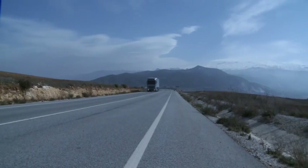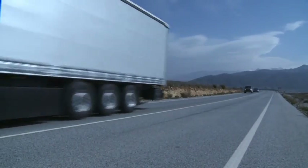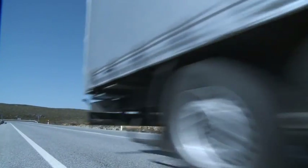A new dimension in economic efficiency. The redeveloped Bluetech engines set standards, keeping ahead of the Euro 5, EEV and Euro 6 standards.